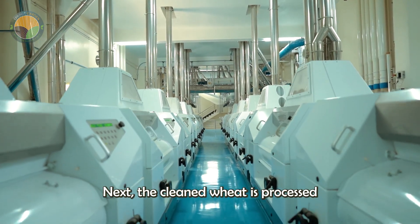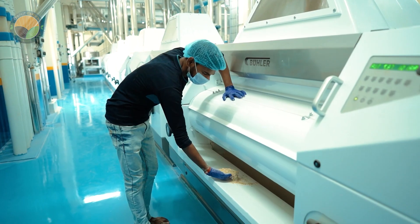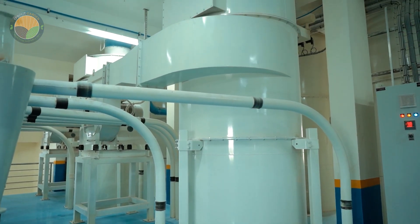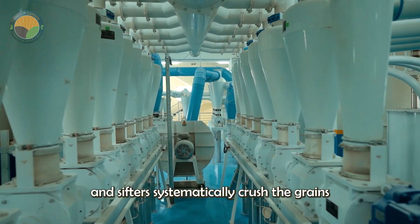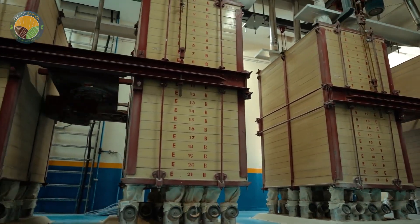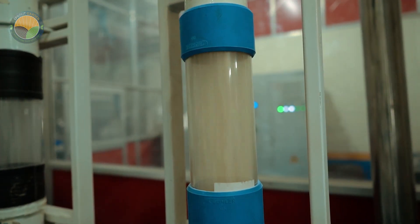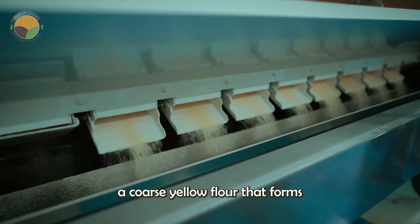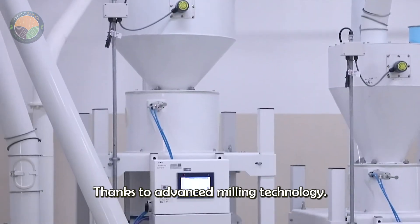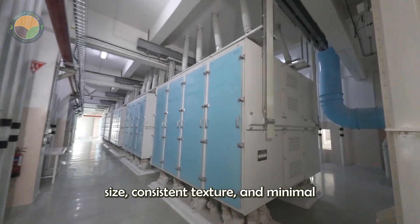Next, the cleaned wheat is processed and sent to the mill's milling department. Here, a network of automated rollers and sifters systematically crush the grains, separating the outer bran layer from the nutrient-rich endosperm. The resulting product is semolina flour, a coarse yellow flour that forms the basis of high-quality pasta. Thanks to advanced milling technology, the process is fine-tuned to ensure uniform grain size, consistent texture and minimal waste.